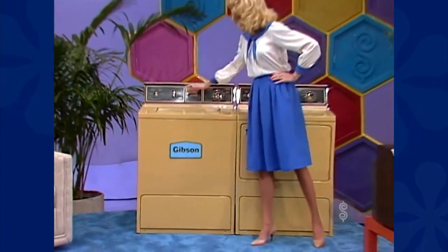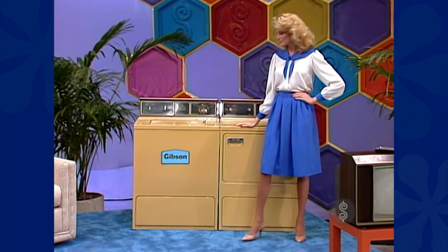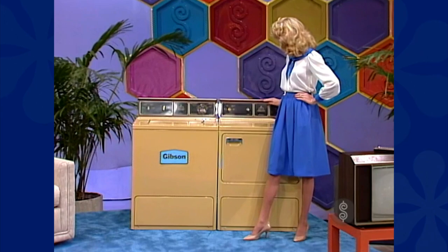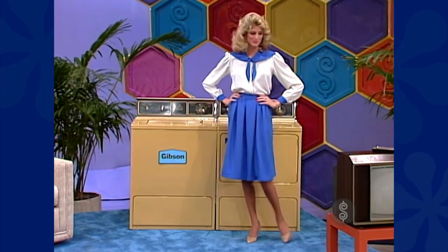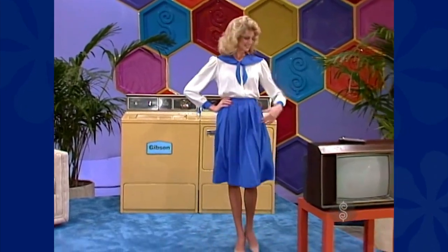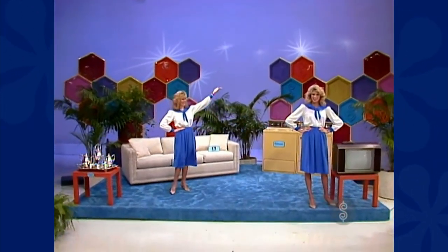This rugged variable-speed Gibson Washmaster automatic washer, designed to save you time and energy. And a matching automatic dryer for independent temperature selections and Gibson's back-to-dry system for energy-efficient drying power. And finally, a color TV — focus picture tube, dual speaker sound, and multi-cable channel capability. And there they are.